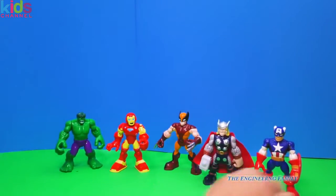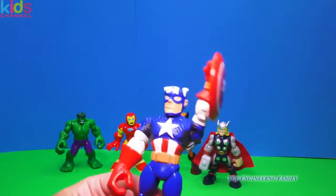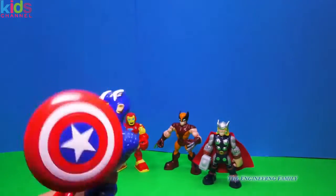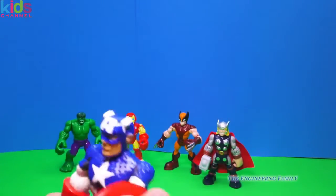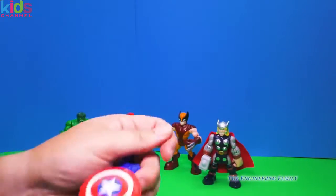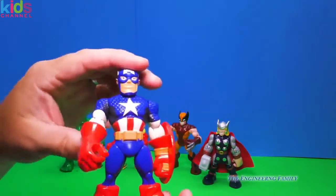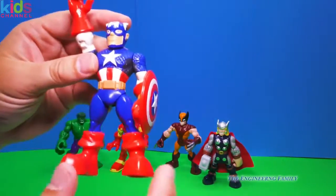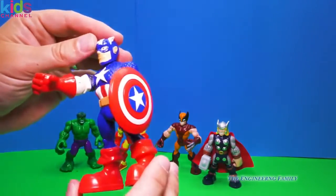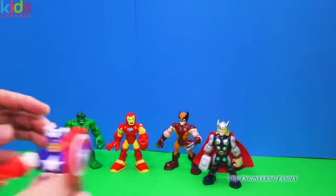Now we have Captain America. And for those of you that don't live in America, call him Captain World. Even though he is Captain America. He lifts his shield, and little did you know, he is an ultimate frisbee champion — that's how he got so good with his shield, playing ultimate frisbee. So that's Captain America. He's wearing red boots. Not many people can get away with wearing red boots, but Captain America can.